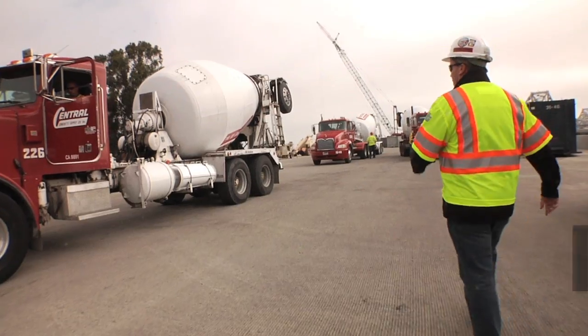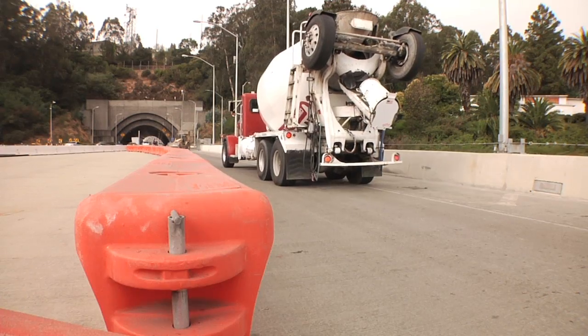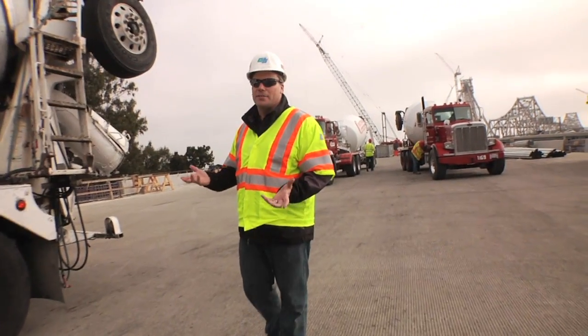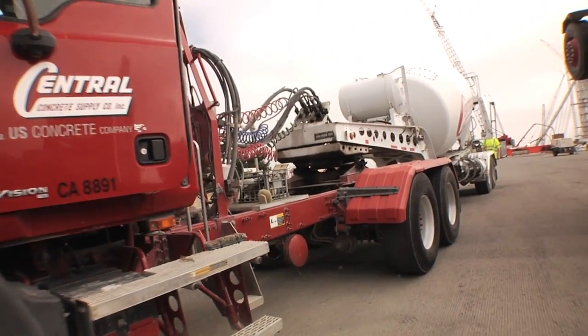We're right in the middle of this concrete pour. MCM Construction, our prime contractor, and Central Concrete and Supply are managing up to 12 trucks on the bridge at one time, so that the concrete keeps flowing throughout the entire pour.